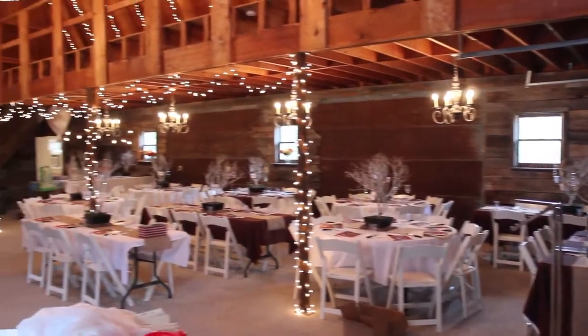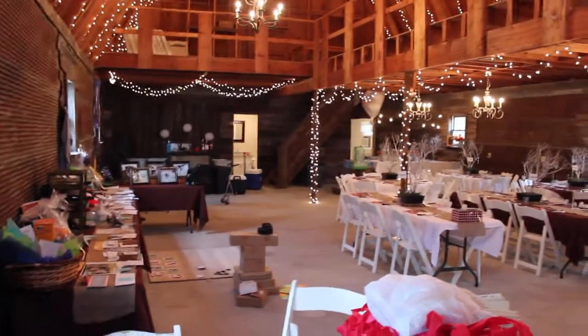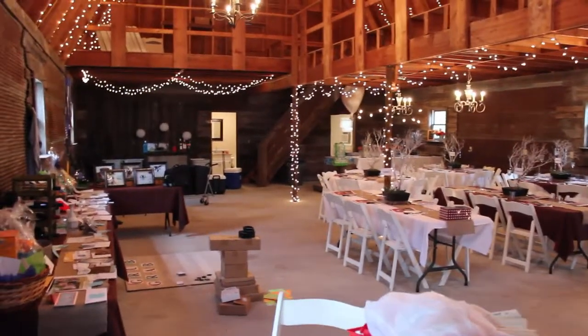Here's a glimpse of the lower deck. It's actually set up — we're doing a fundraiser for Republic Paw Pantry this evening.